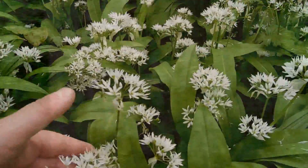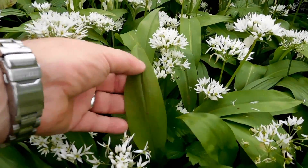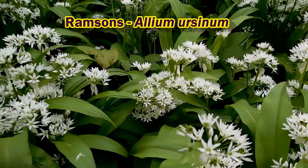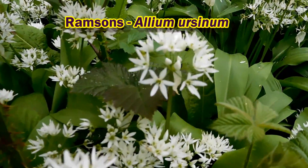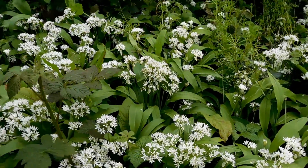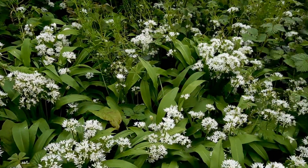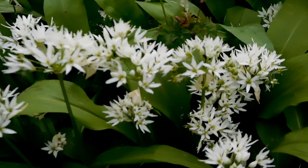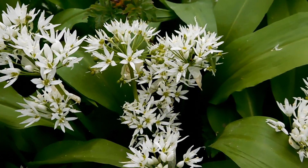Just down here by the river, where it's a bit damp and shady, we've got this plant which is Ramsons — this is wild garlic. It's just coming into flower now with these beautiful white flowers and big strap-shaped leaves. Very strongly scented of garlic, but actually not such a strong flavour. It smells really pungent and powerful, but it's quite a mild garlic flavour when used in the kitchen.